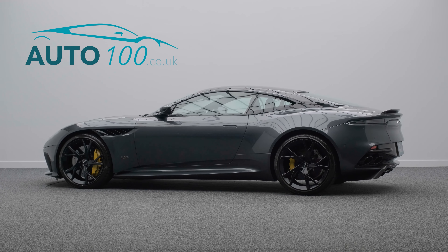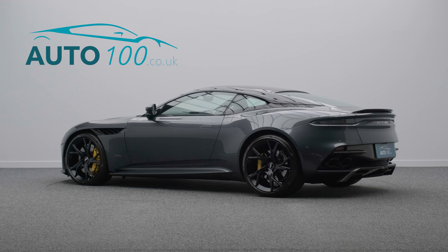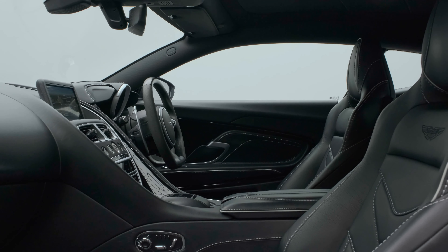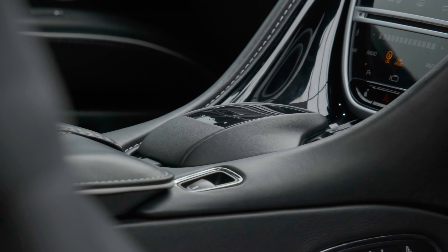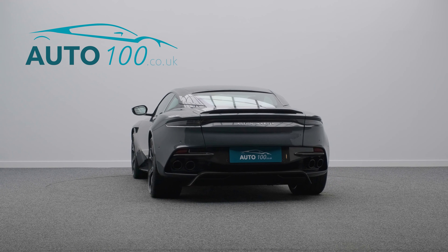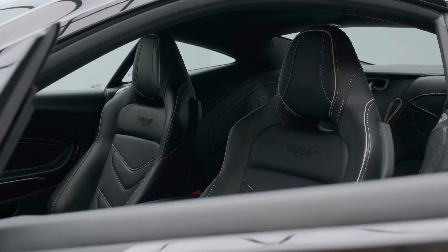This super stunning Aston Martin DBS Superleggera is finished in the absolutely beautiful combination of xenon grey metallic paint with full black leather interior, and rides on the eye-catching 21-inch forged wide-spoke design alloy wheels in black finish.